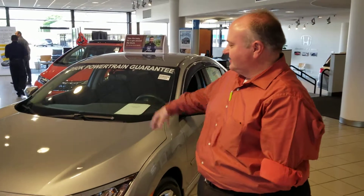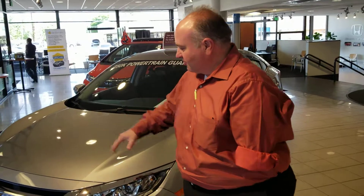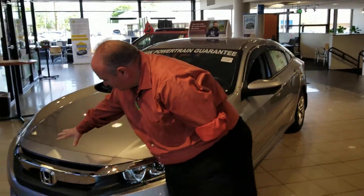Hey, this is Greg Canterbury with Tamron Honda. I want to thank you for your internet inquiry on the all-new 2018 Civic. I've got the Lunar Silver LX that you requested right here. This is a great-looking vehicle, very sporty looking up front.